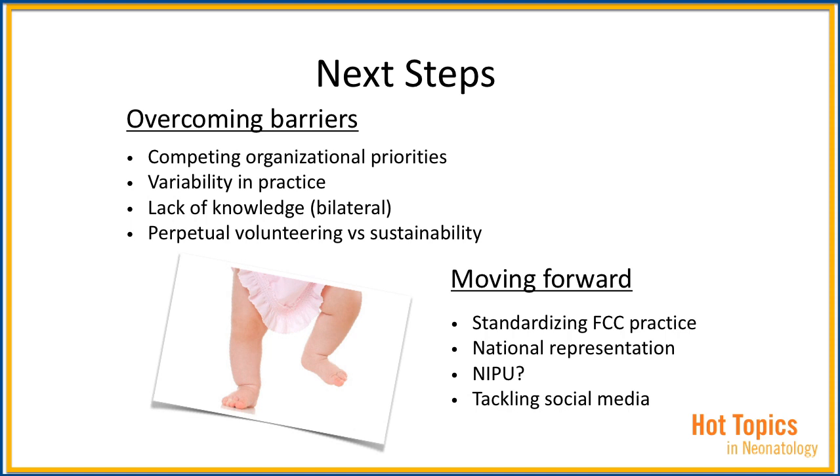Second is the variability in practice. If you look at units that have family integration in the NICUs, you'll see that the concept of family-centered care can be very slippery, and so is its implementation. Third is lack of knowledge — and by that I mean both parts. The NICU team needs to be trained on how to partner with families, and vice versa. Parents need a clear understanding of what is expected of them, so their efforts to bring better quality to the units are better utilized.